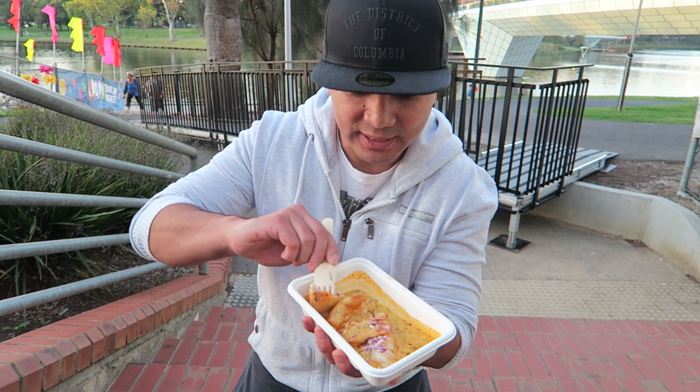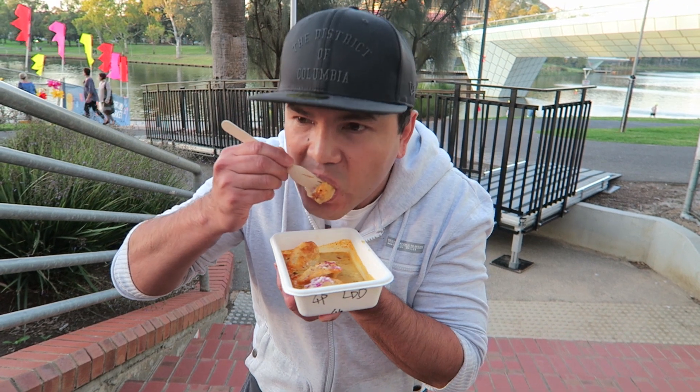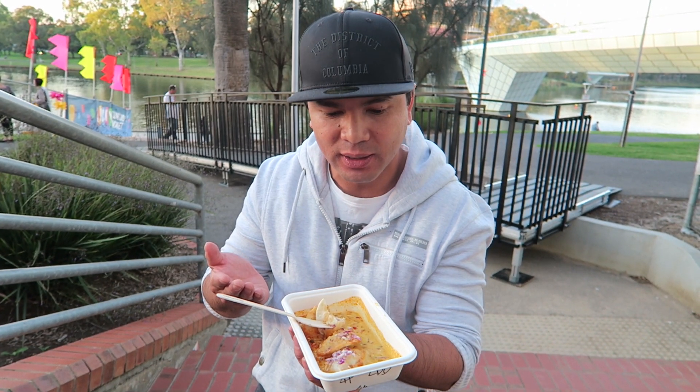They're pan-fried pork dumplings soaking in a laksa sauce, and as you bite down it is just so flavoursome and so juicy. Damn, I'm getting hungry now thinking about this.